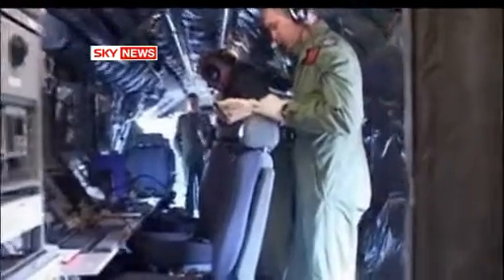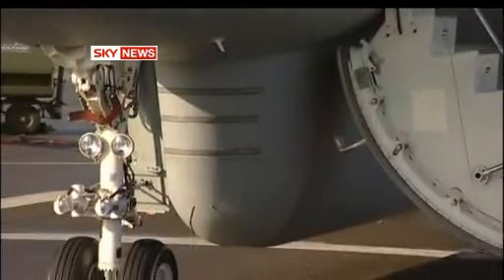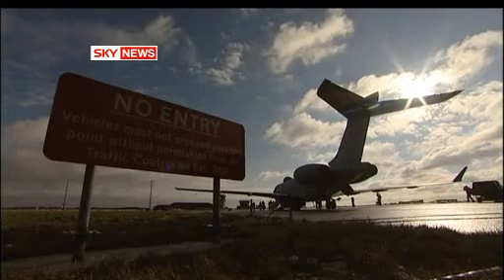Instead of a flying boardroom, the Sentinel is a flying control room packed with sensors in its distinctive under-fuselage canoe. One aircraft is capable of monitoring movement and tracking targets right across Helmand. This is a whole new state-of-the-art radar that can see thousands and thousands of square miles.